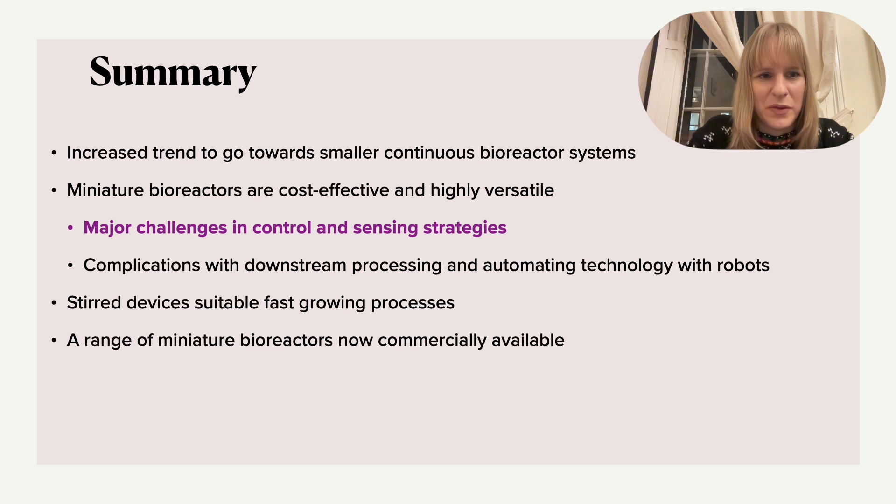And the key thing is not just the reactor itself — there are issues around downstream processing. Think of simple things like filtration: when you do it on small scale, you might lose so much liquid that the downstream processing is much more of a problem than the reactor itself. Stirred devices are really suitable for fast-growing processes, but if shear stress might be a problem, bubble column reactors in a miniature form may be very suitable. These are not just things you see in the lab — you can find a lot of commercially available miniature bioreactors online, and you can even buy educational kits to try this yourself. So do really expect to see much more of this in the future.